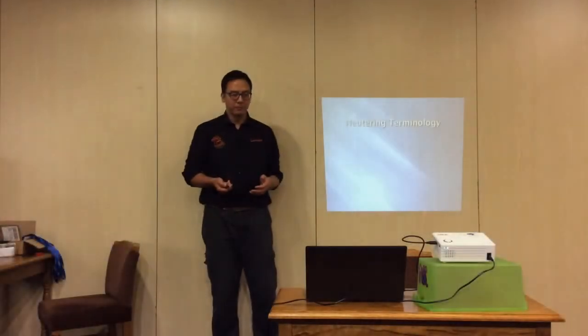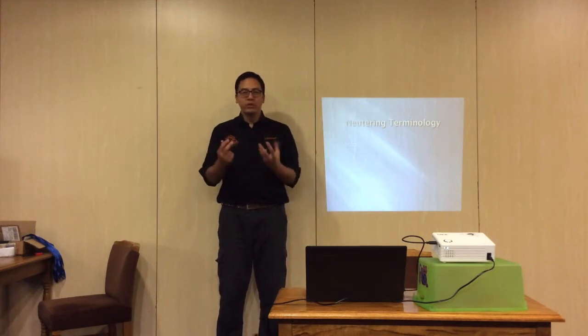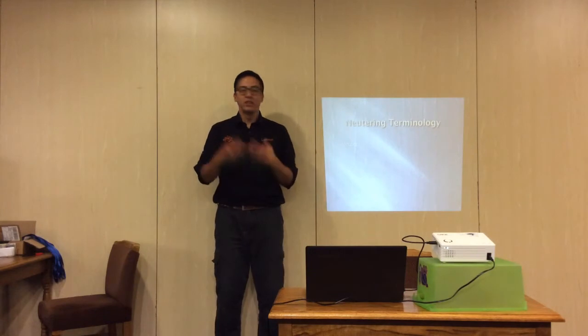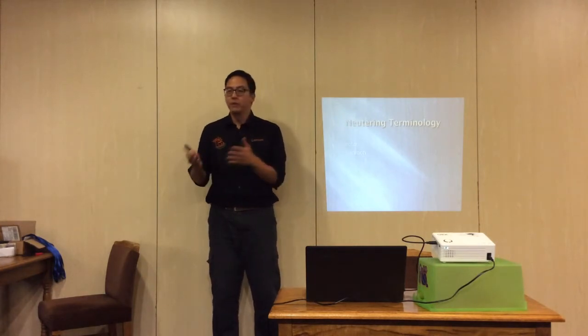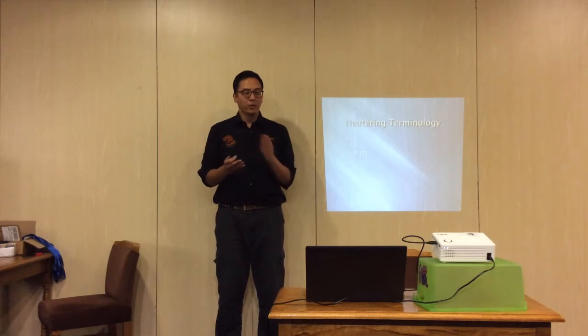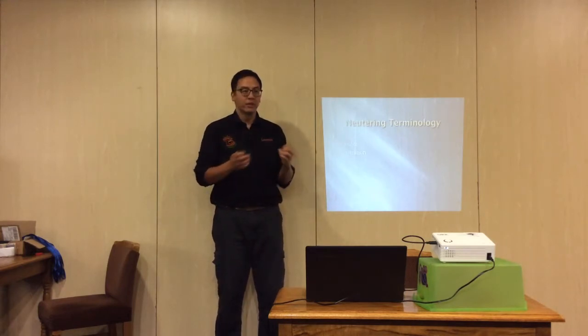Neutering terminology: to neuter is to remove the sexual organs in both male and female. When you say neuter, you're talking about both male and female. Castration refers to the male specifically, and usually in this country when you talk about castration you are physically removing the testicles.